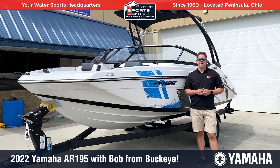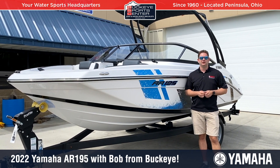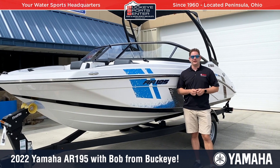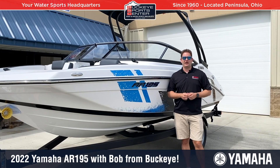This is definitely one of the more popular boats in the line. It's got a lot of power — a supercharged 1800cc engine — and some nice upgrades over the 190 series. Let's figure out why this 19-foot boat from Yamaha is so popular.